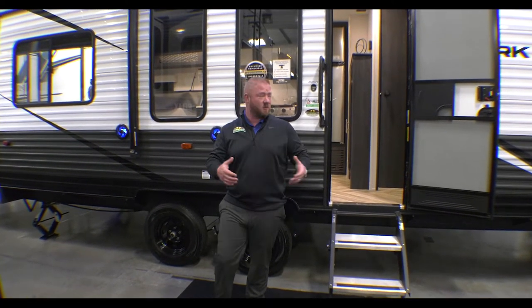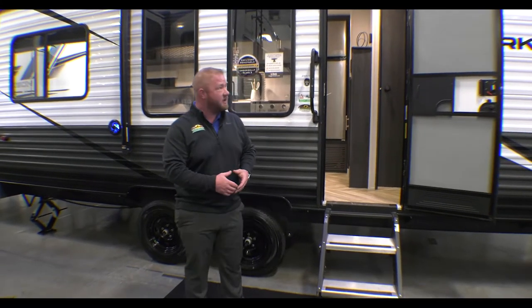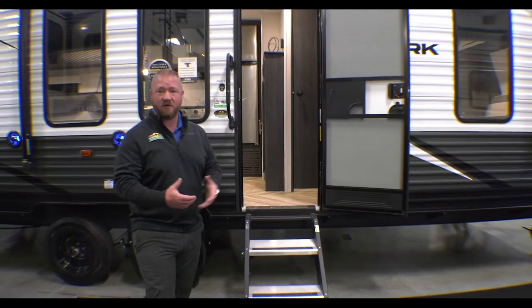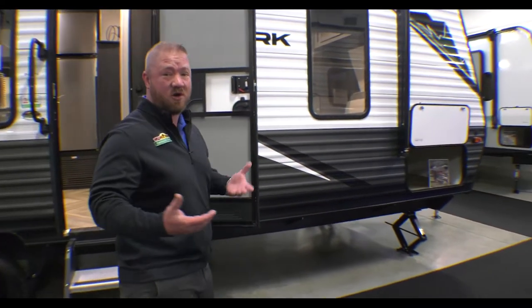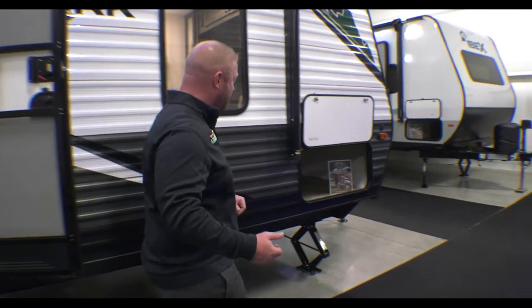Hey guys, this is Jess Trenapole with Walnut Ridge Family RV here with our 2500 Ozarks for our walk-through Wednesday. If you look through here, you're gonna see a lot of great things about this camper. One of the awesome things about it is it's only actually 5,100 pounds, so a lot of your vehicles are gonna be able to pull that.